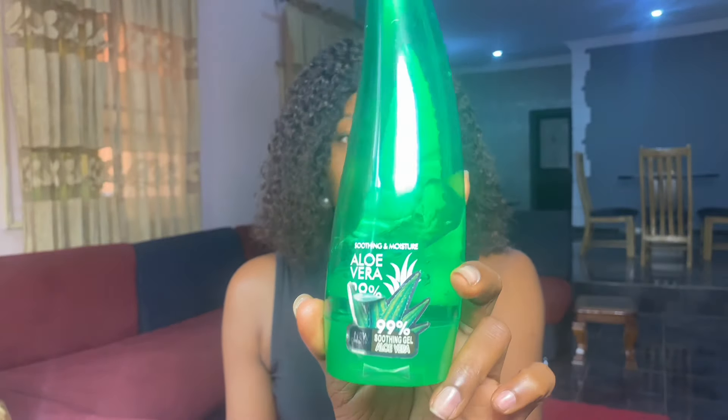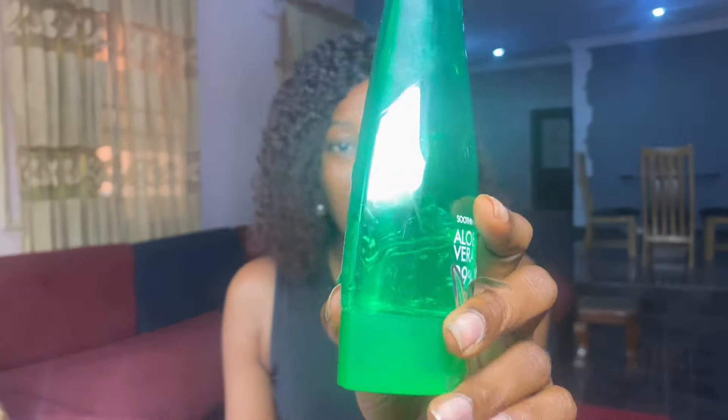Aloe vera is legit — it works for a lot of skincare concerns. This is my aloe vera gel, and you can see I've used it down to a certain level because I've been using it consistently for a lot of things on my skin. If you have sunburn, aloe vera is one of the most effective sunburn remedies in the world, and I'm going to show you how to use it to clear your sunburn and glow up your skin.